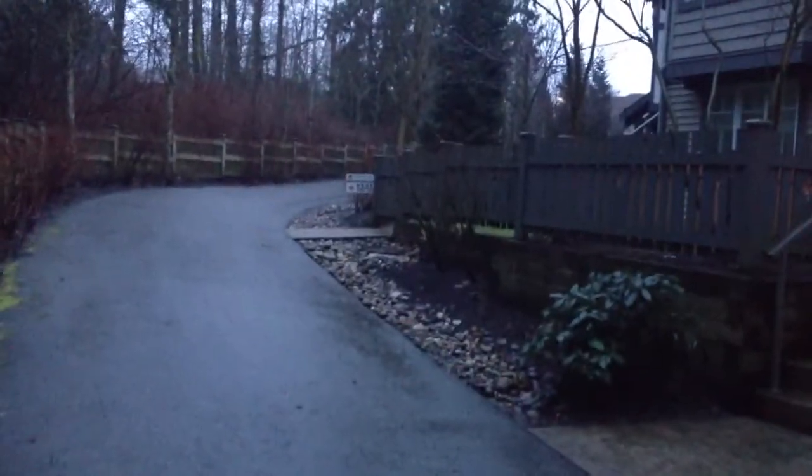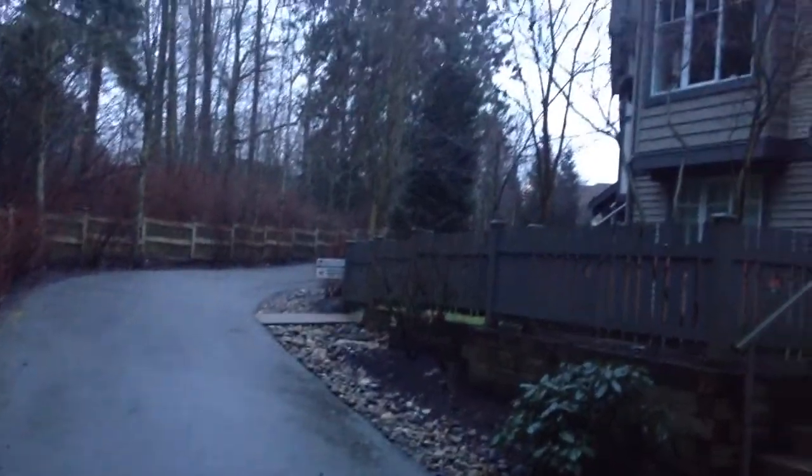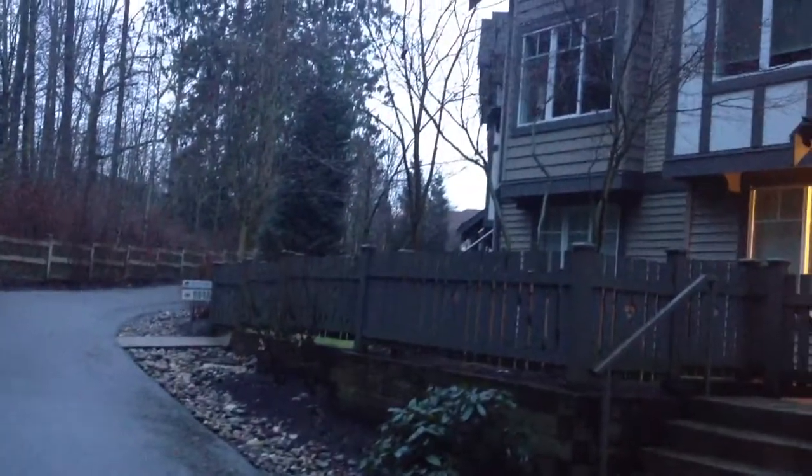Hi, this is Angela Evanette from Home Life Benchmark, giving you a sneak peek on a brand new listing.